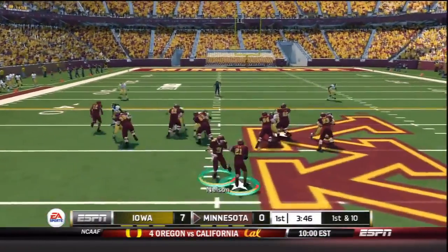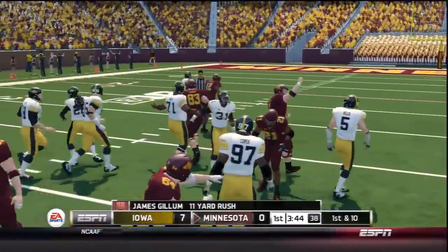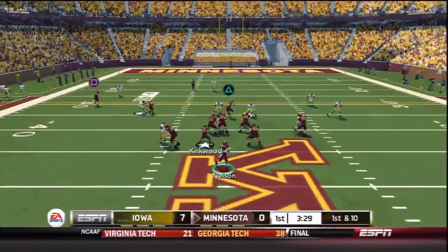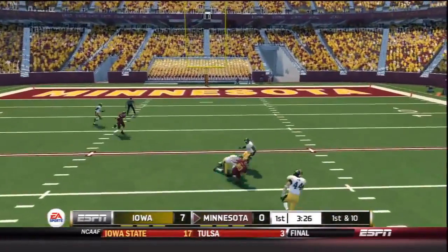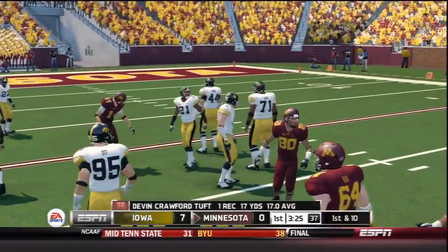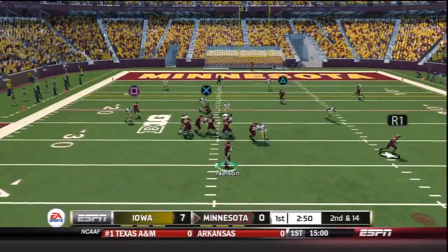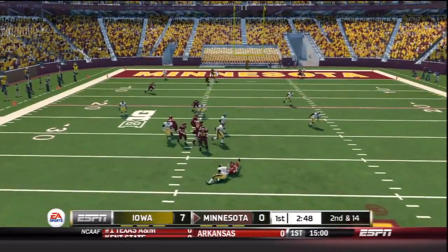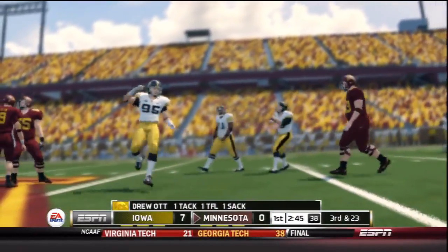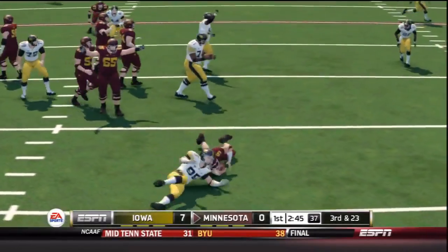James Gill in the backfield now with 3:46 to go in the third quarter. Gill takes it up the gun for 11 yards and a first down. The ground game has really opened up the last couple weeks — it got off to a slow start but this team has been playing very balanced. Crawford Tufts makes the catch over the middle for a 17-yard catch, and the Gophers are moving down the field. Nelson back to throw but he's dropped for a sack of nine yards by Drew Ott — a loss of nine.